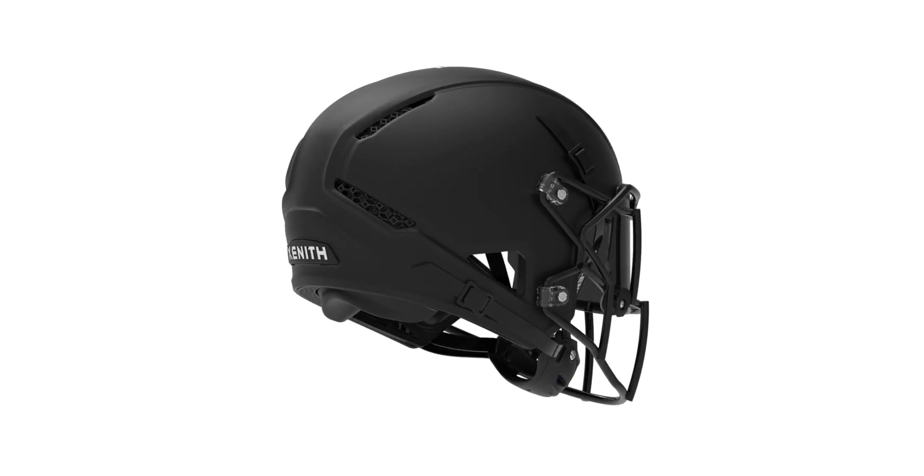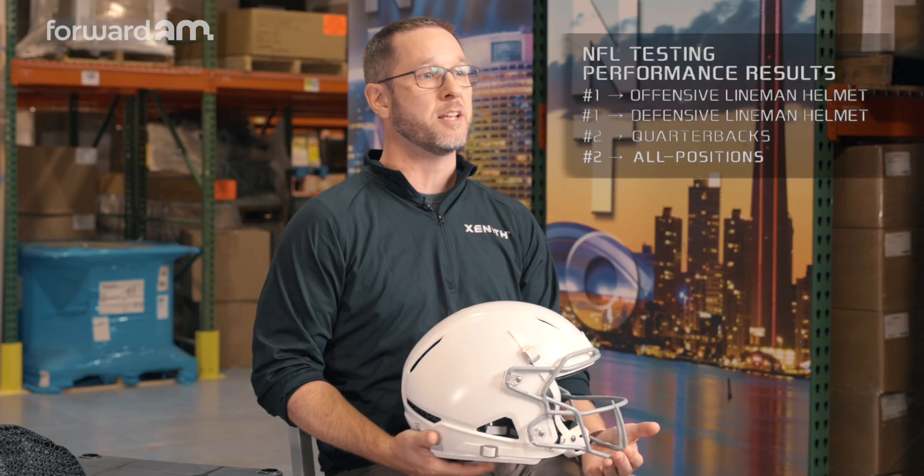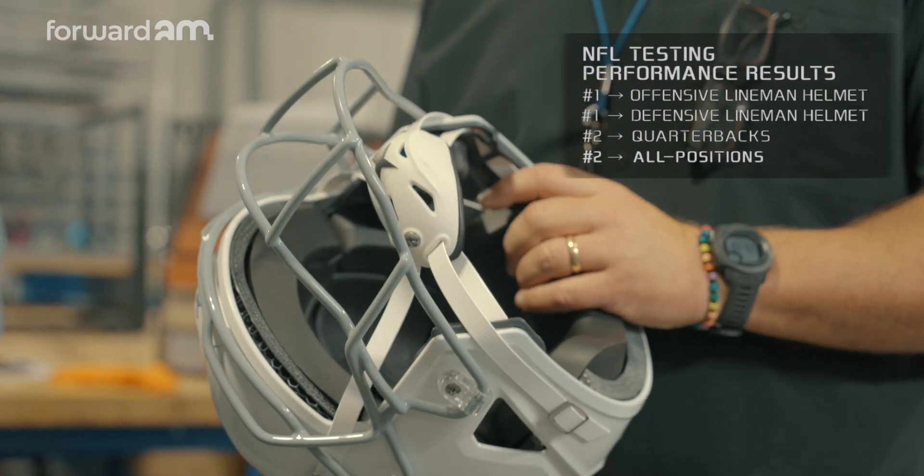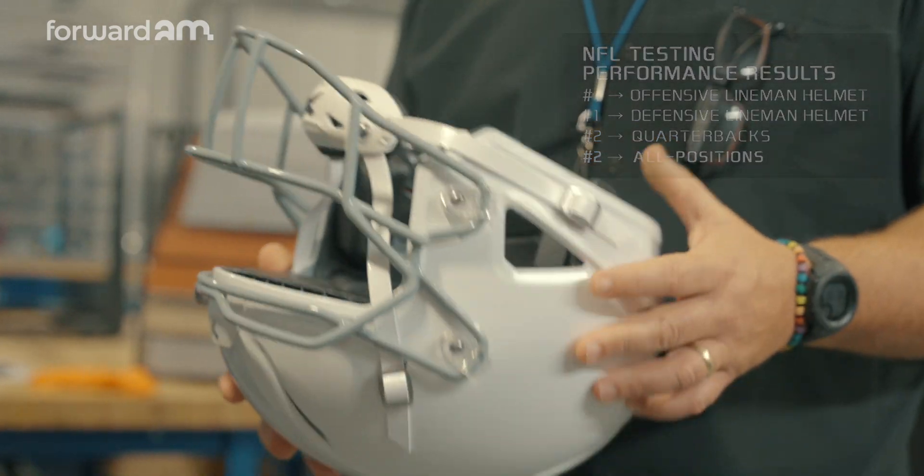The result of the NFL Helmet Challenge was our new Orbit helmet, which was launched in 2024. It was ranked number one on both the offensive line and defensive line position-specific testing standards, number two on the quarterback standard, and number two on the overall general purpose.